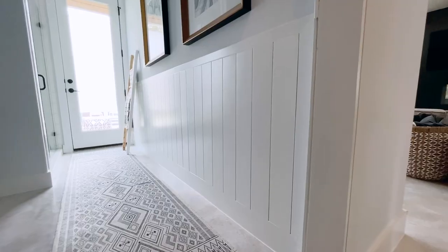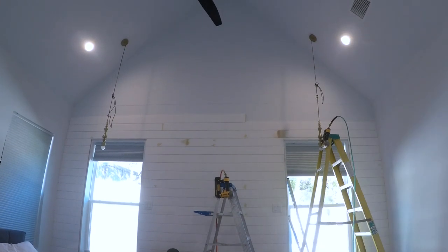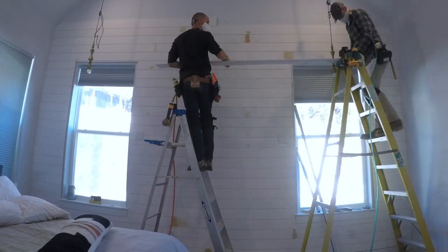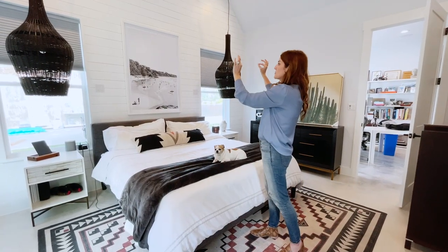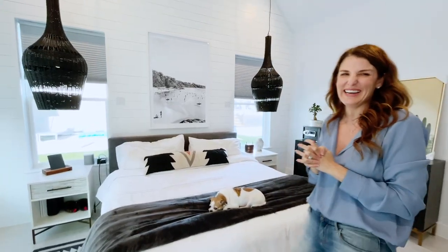Shiplap is pretty easy to do yourself — I did it in the front bathroom and it's not nearly as good as the guys who did it here. But honestly, I don't want to climb up on a ladder that tall, so we needed the experts. The other thing is — and you'll find this in every house — those windows look like they're the same height but they're actually not, so each piece has to be cut specifically and measured around each window.